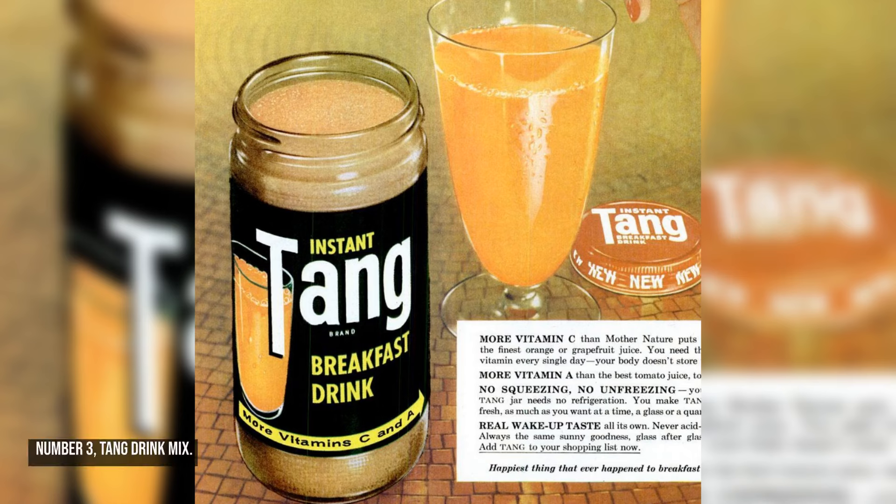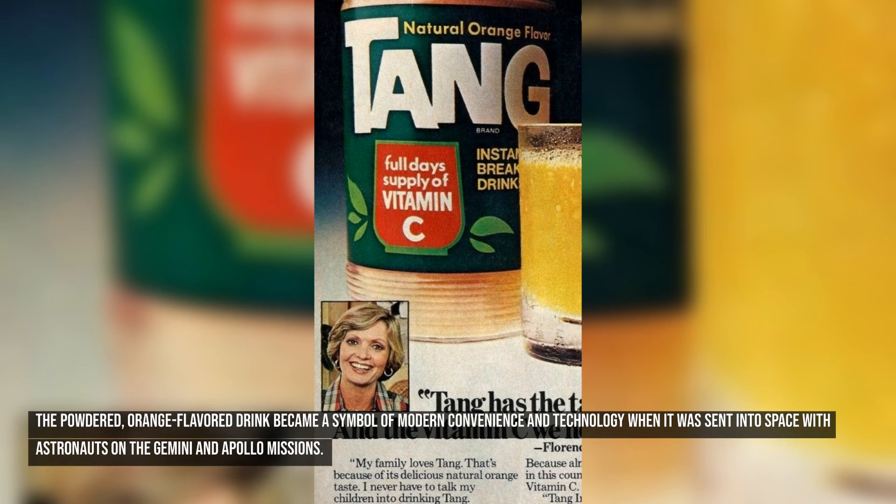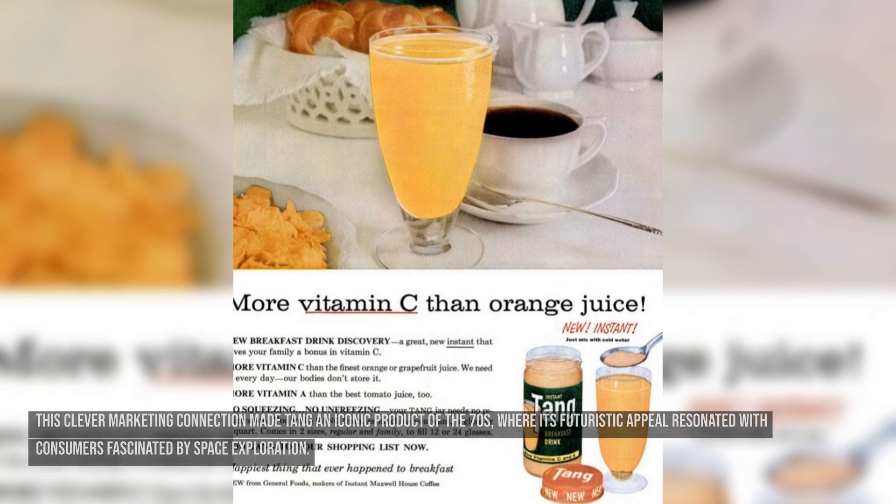Number three: Tang Drink Mix. Tang was first introduced by General Foods in 1959, but it gained significant popularity in the 1960s and 1970s due to its association with NASA's space program. The powdered, orange-flavored drink became a symbol of modern convenience and technology when it was sent into space with astronauts on the Gemini and Apollo missions. This clever marketing connection made Tang an iconic product of the 70s, where its futuristic appeal resonated with consumers fascinated by space exploration.